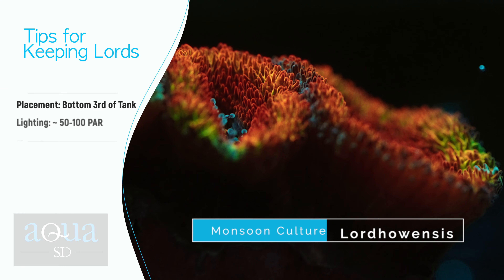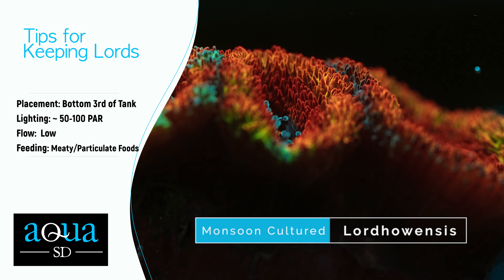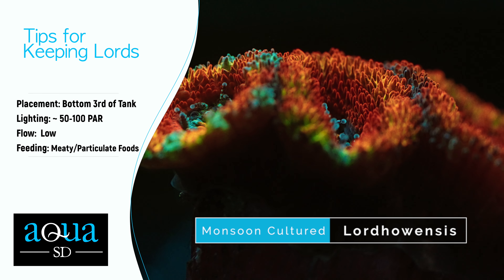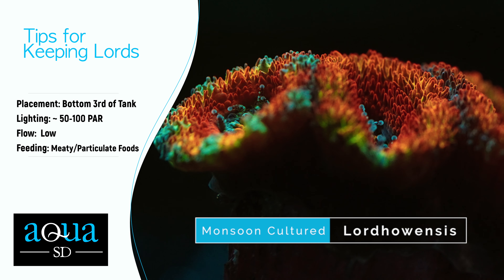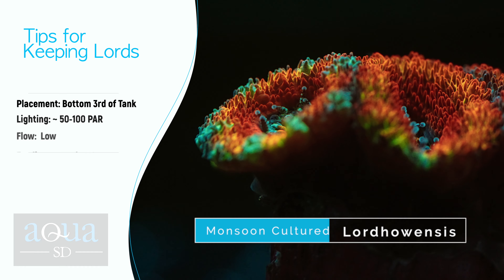Here are some tips to consider when keeping lords. For placement, keep lords in the bottom third of the tank where they won't get blasted by light or flow. For lighting, we recommend low lighting or a shaded area around 50 to 100 PAR, as they usually don't like a lot of intense light. For flow, lords need low flow — just enough to keep them clean of detritus but not so much that they become agitated and close up. For feeding, lords don't need to be fed but target feeding of meaty or particulate foods can really accelerate their growth.